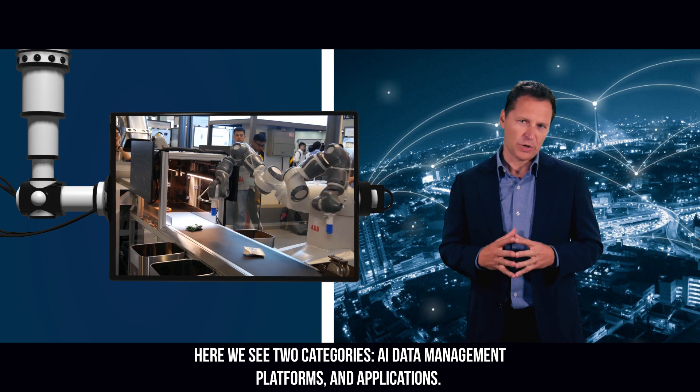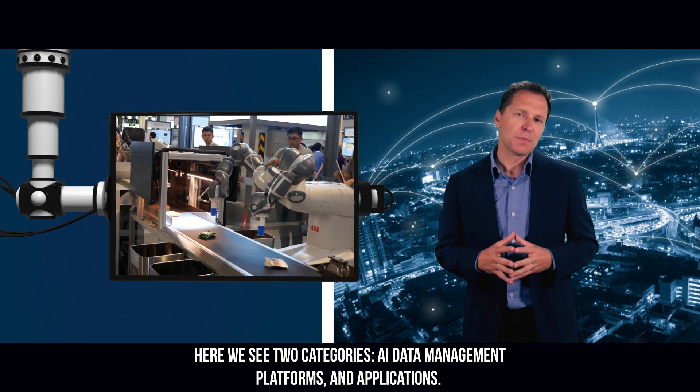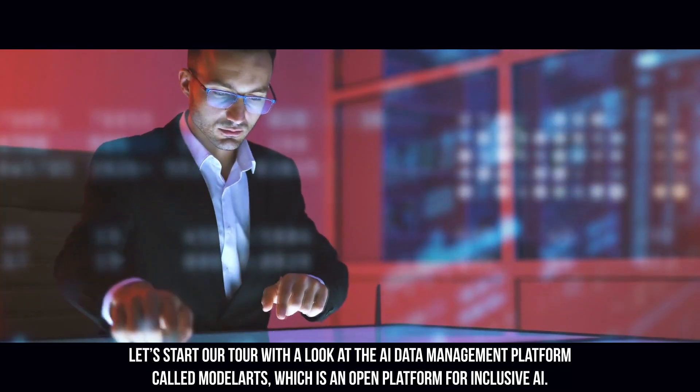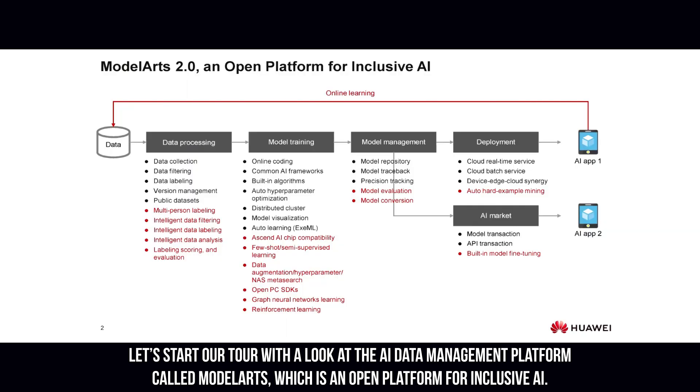Here we see two categories: AI data management platforms and applications. Let's start our tour with a look at the AI data management platform called ModelArts, which is an open platform for inclusive AI. It helps developers speed up the time it takes to build models and manage the entire lifecycle of AI development. Some of its functions include data governance, simplified model training and deployment, and auto learning. It also supports internal or public sharing of enterprise AI models in the marketplace.